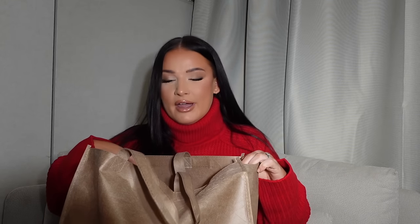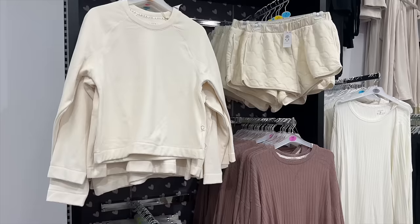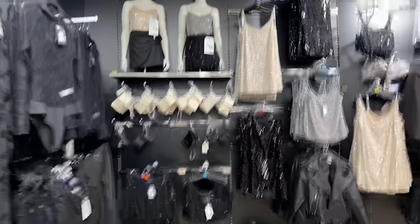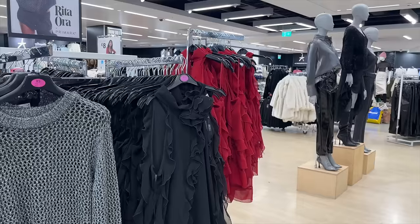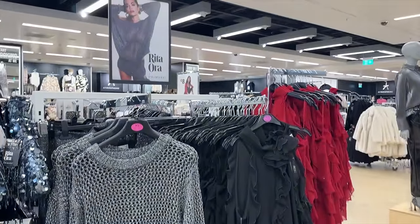I'm going to do a full try-on. I actually went into the store which was the Trinity in Leeds and there were so many good bits. As I walked around I spotted the sparkle section, the Rita Ora section — it was amazing, and I was instantly drawn to the Rita Ora bits.